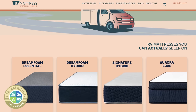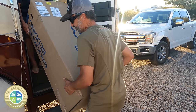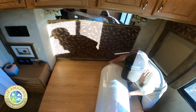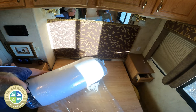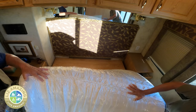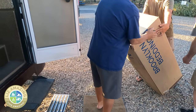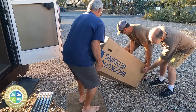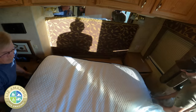They have King Short and Queen Short sizes. They send the mattress directly to you with free shipping, a 120-night sleep guarantee, and a 10-year warranty. I love that I got the mattress delivered to my campground, but be warned — they can be heavy. My Aurora Luxe mattress weighs 100 pounds, so it will likely take a couple of people to carry it into your camper.